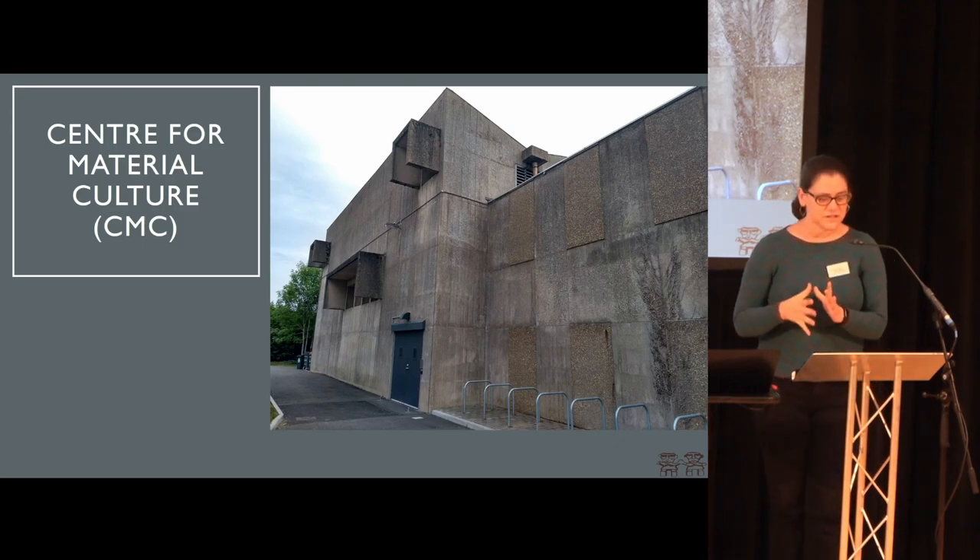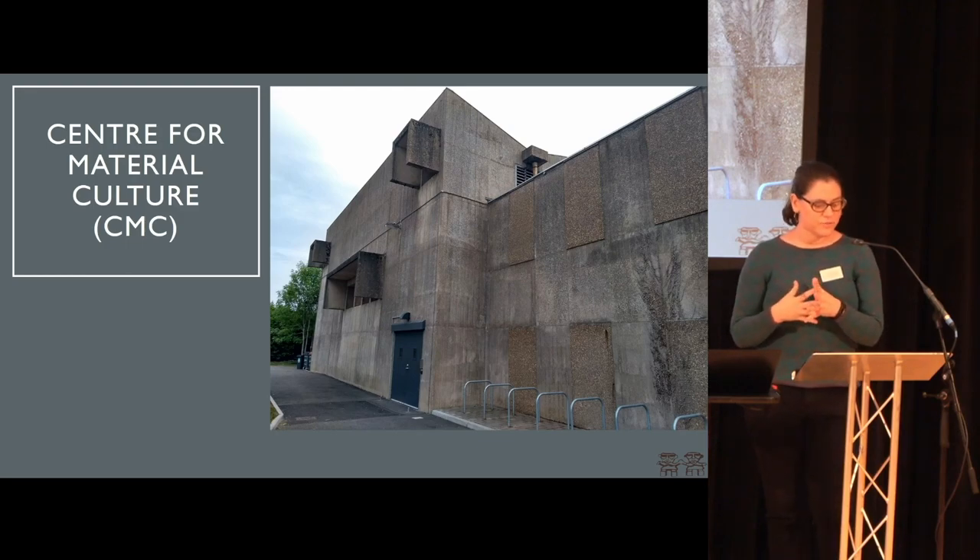But more than just the physical moves, this project — we see it as a once-in-a-generation opportunity to apply current best practice at every level across our off-site collections, from packing to storage to documentation. And the latter in particular is going to be immediately obvious to the public through the medium of our online catalog, where all of our updated records are immediately available.